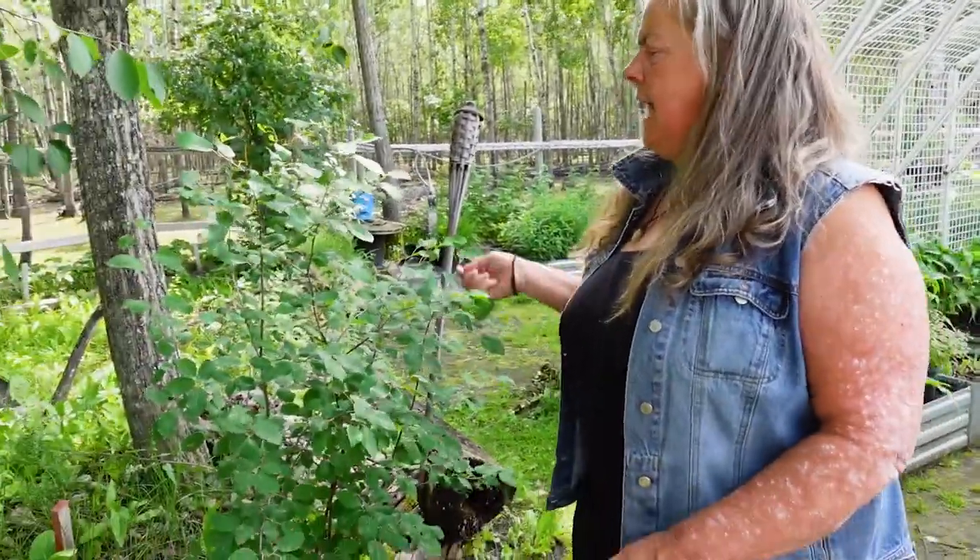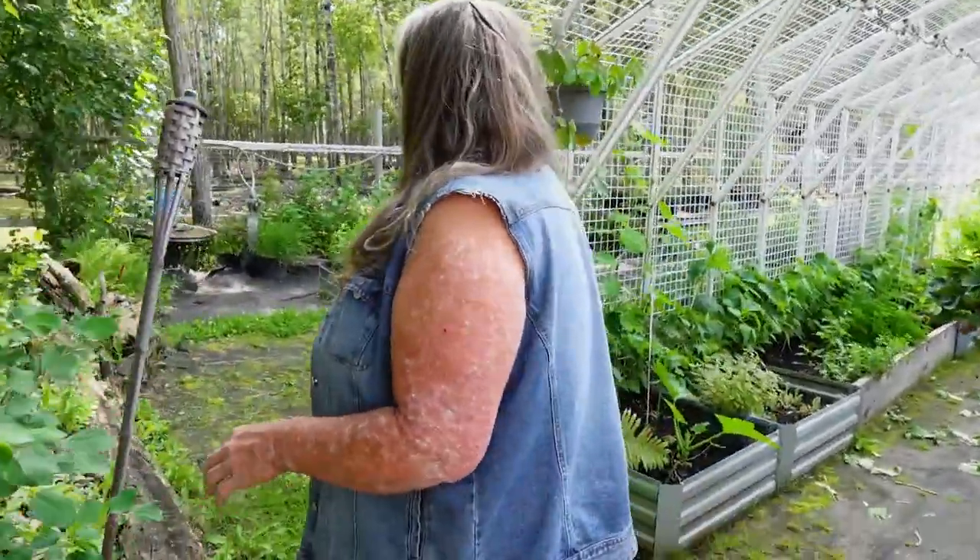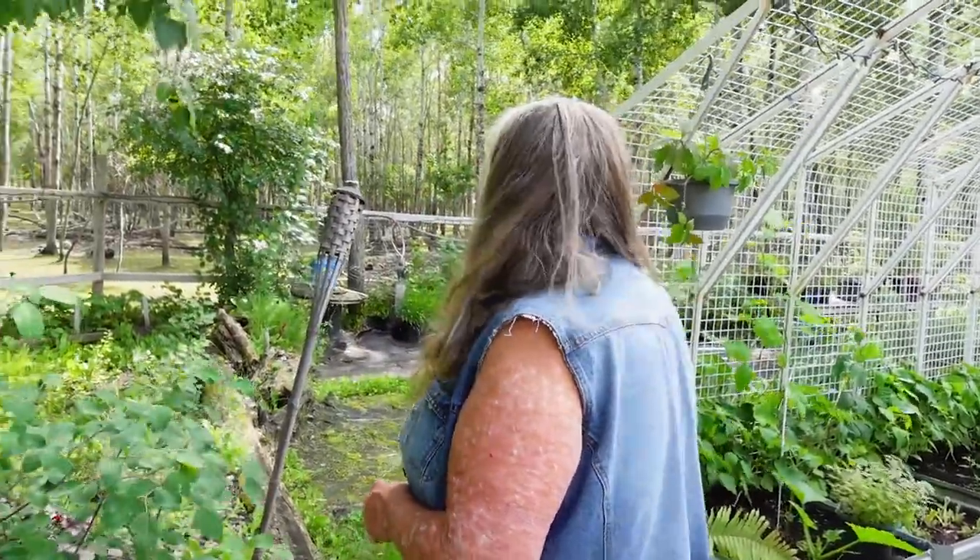Now we're just getting into harvesting everything, and it'll be pin cherries and choke cherries next. We'll have to check the plums.